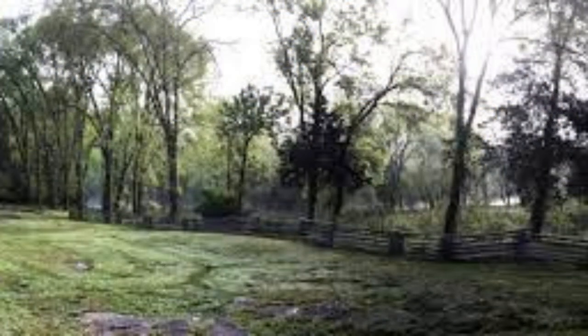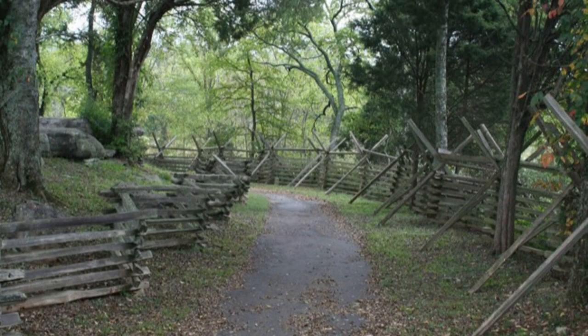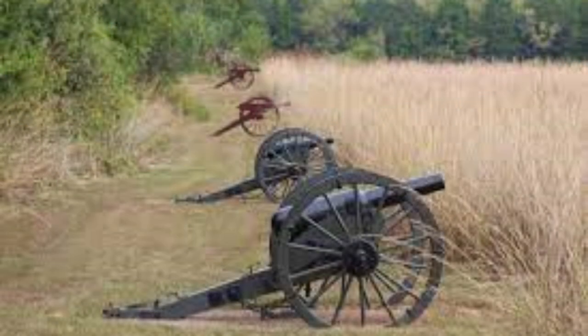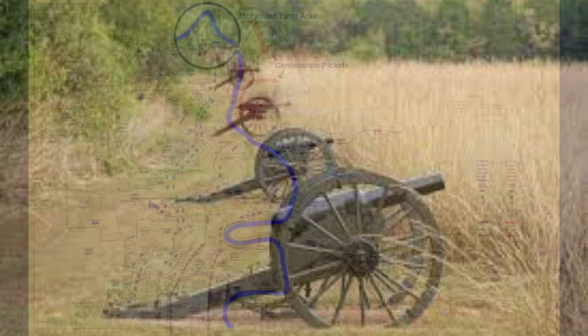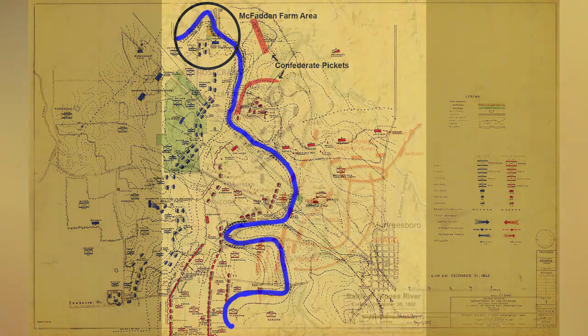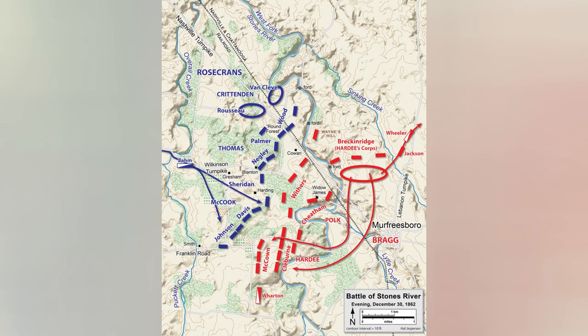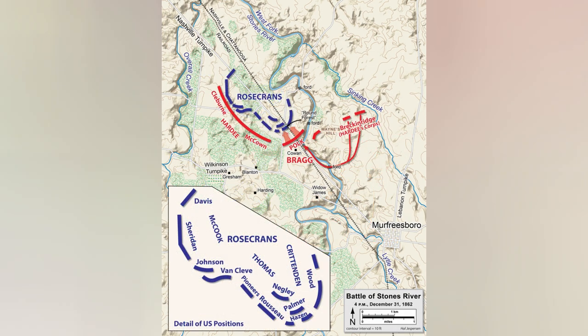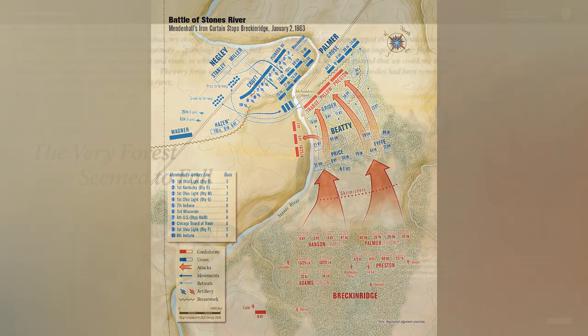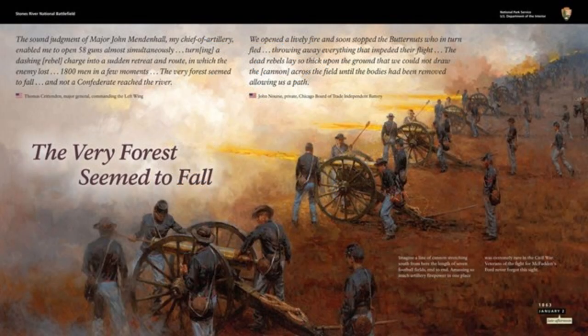Tour Stop 6: McFadden's Farm. Both armies spent New Year's Day reorganizing, resupplying, and caring for the wounded and dead. Confederate General Bragg thought that Union General Rosecrans would retreat back towards Nashville. Instead, Rosecrans decided to stay and fight and prepare to defend his position. Union General Crittenden's division, commanded by General Van Cleve, moved down the dirt road leading from the McFadden family farm to the river. They crossed and took up position on a hill east of the river that stood as the highest ground on the battlefield. The soldiers worked through the night to fortify three lines of defense.